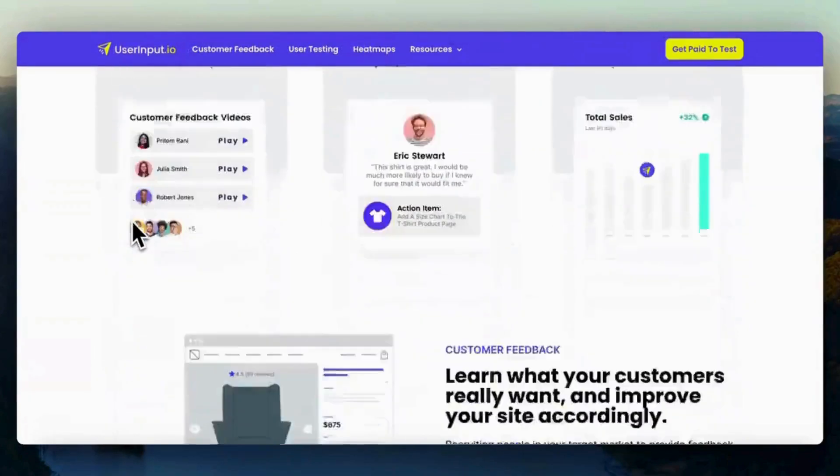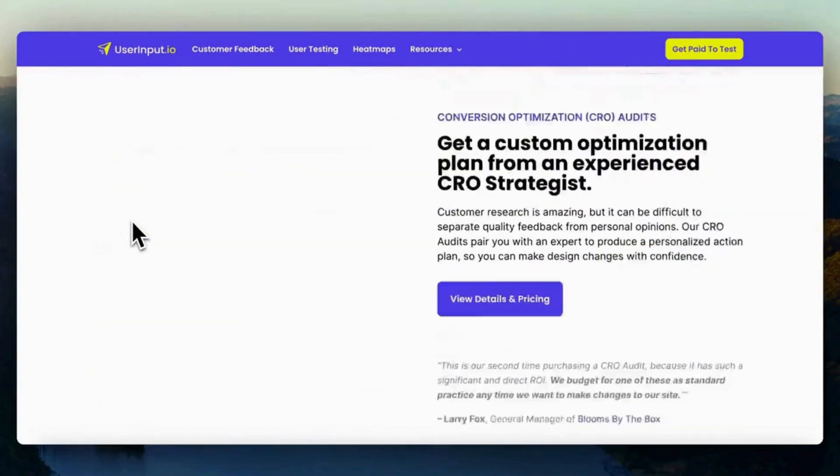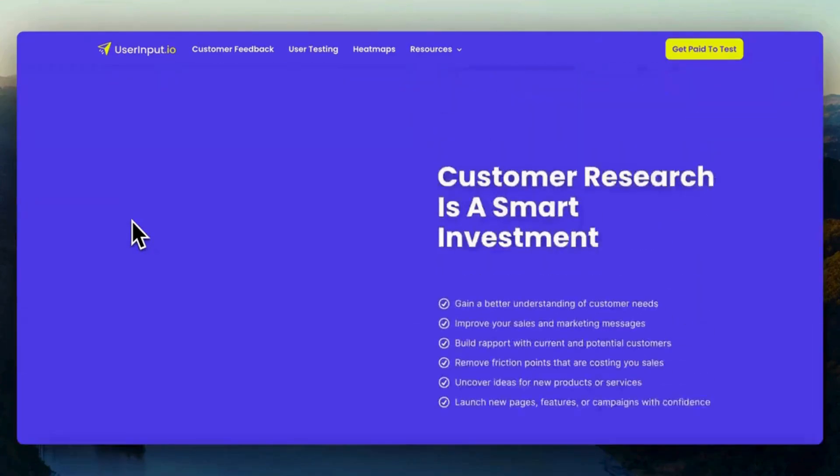UserInput.io — this website pays you $10 per website you test. Go to UserInput.io and get started.